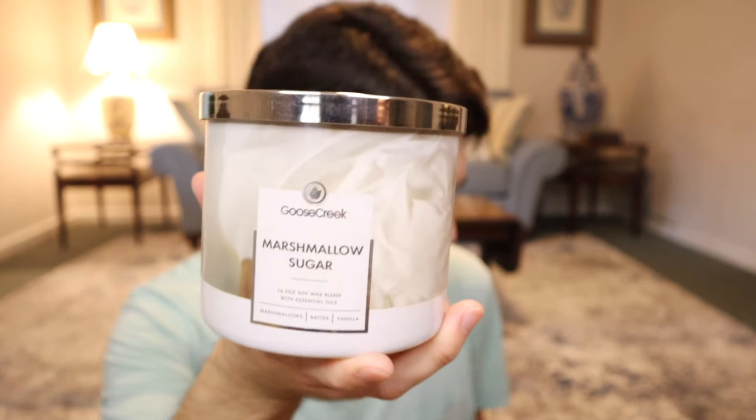I believe the last one is Marshmallow Sugar, but unfortunately I was sent the one with the photo label instead of the very juicy bake shop label. But in case we want to talk about the fragrance, this one's going to be marshmallows, batter, and vanilla. Very much like a very straightforward marshmallow vanilla fragrance — it's not quite as plasticky as Vanilla Birthday Cake. It's a little bit more creamy and smooth, with a little bit more emphasis on just a plain creamy vanilla. It smells nice — it smells like a marshmallow sugar fragrance.